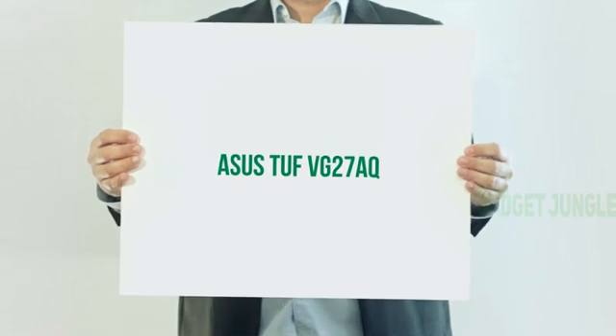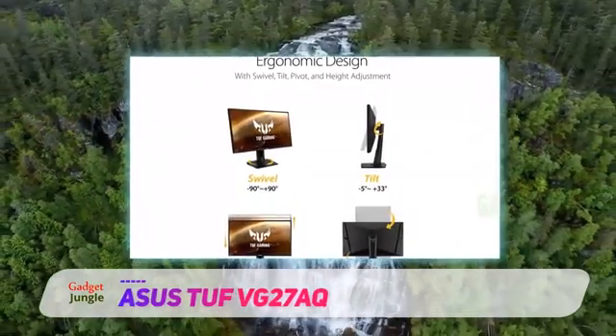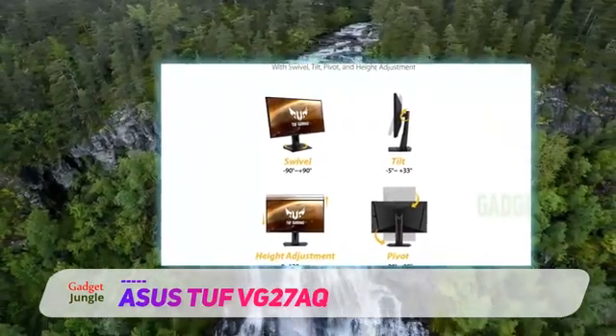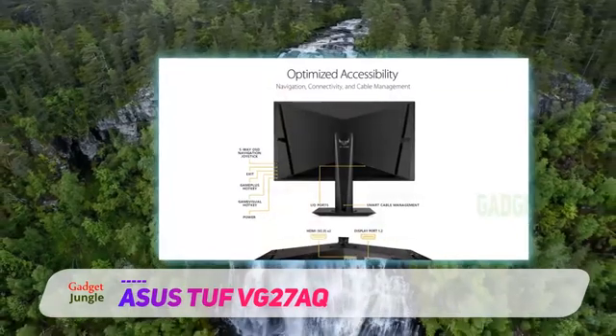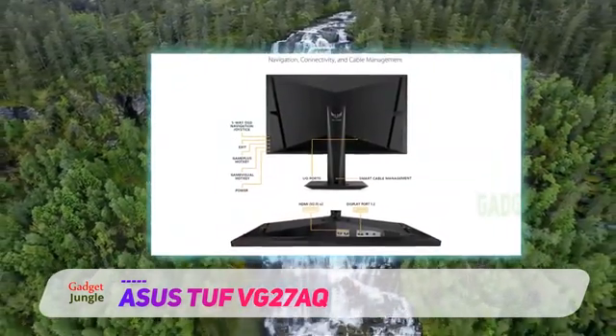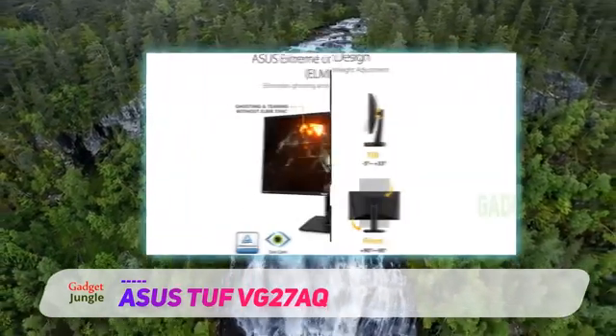ASUS TUF VG27AK. The best gaming monitor with native FreeSync support that we've tested is the ASUS TUF VG27AK. It's a well-built, versatile model with excellent ergonomics, so you can easily place the screen how you like. Along with its native FreeSync variable refresh rate support, it's G-Sync compatible with NVIDIA graphics cards.